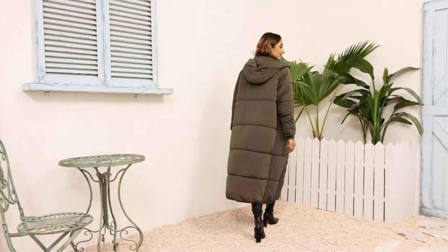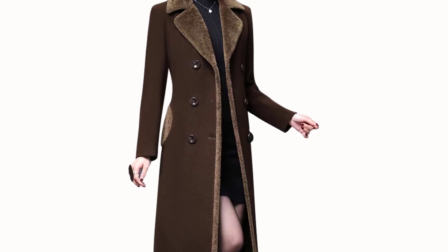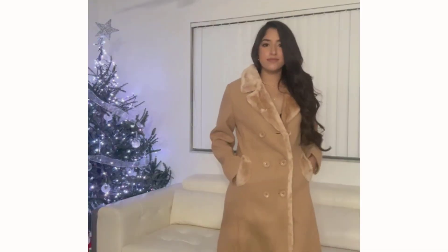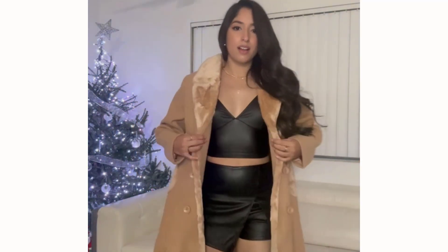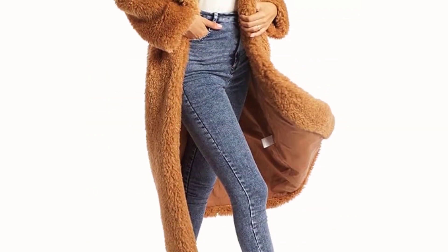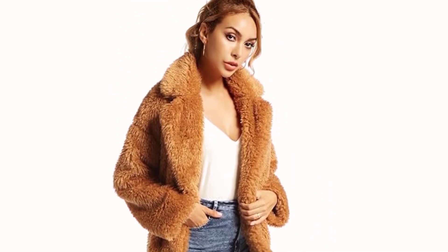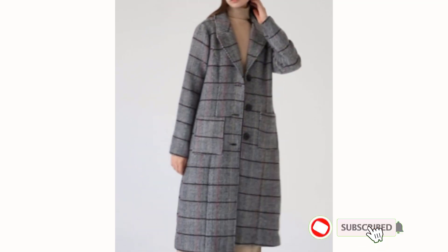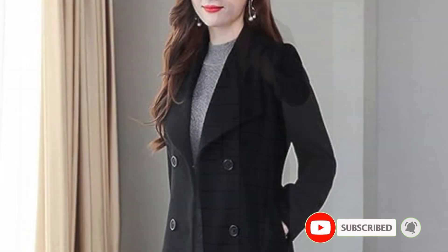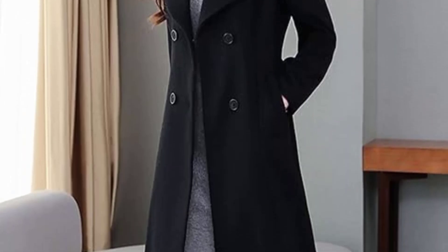Hello guys, welcome to our channel. Today we're going to present you with a list of the top five best long coats for women available on the market. After doing a lot of research, we found these products to be most beneficial for individuals like yourself. If you're interested in knowing more about price and other details, be sure to check out the video description. Please subscribe and hit the bell icon for daily video notifications. So without any further delay, let's jump into the video.